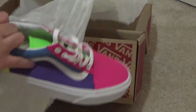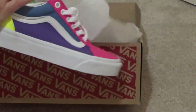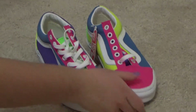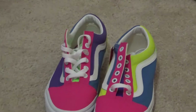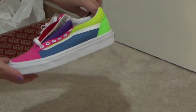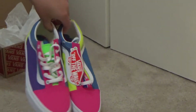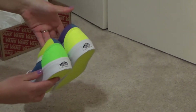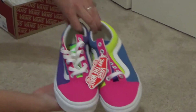Yep, these are the old school neon color blot shoes — obviously, shoes. Wow, they are very colorful. I liked it. So now I can have highlighters on my feet.